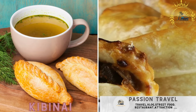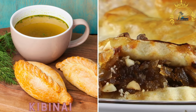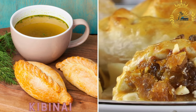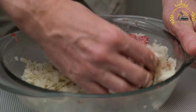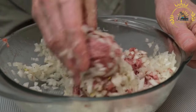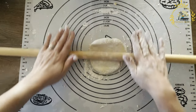Kibunai are savory pastries filled with various ingredients such as minced meat, vegetables, and spices. They are typically baked and make for a satisfying street food snack. Kibunai are traditional Lithuanian pastries that originated from the Karaim ethnic group, who settled in the Trakai region of Lithuania centuries ago. These pastries have become a popular street food and a staple of Lithuanian cuisine.